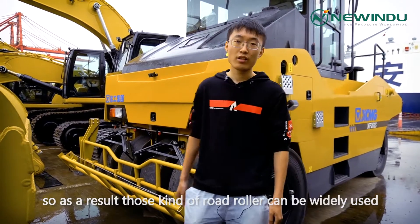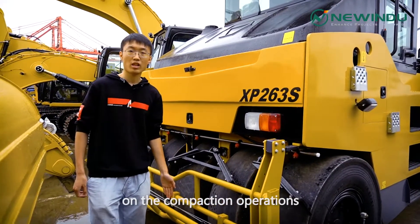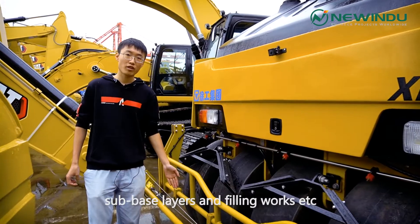So, as a result, this kind of roller can be widely used on compaction operations such as pavement, base layer, sub-base layer, and filling works, etc.